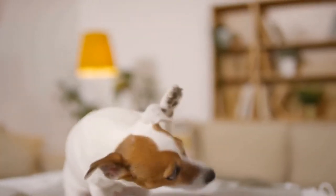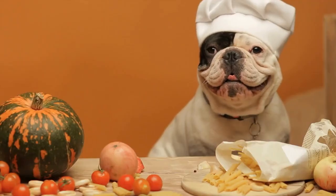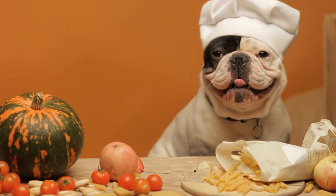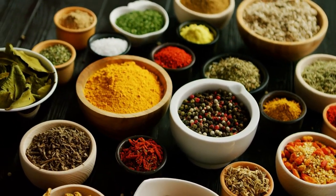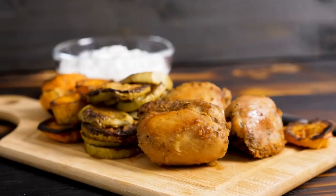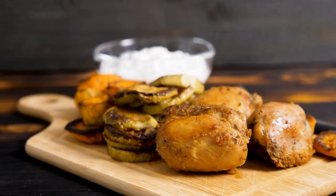Let's dive right in! Number 1: Natural Dog Treats. Natural dog treats are made with minimal processing and contain wholesome ingredients like real meat, fruits, and vegetables. They're free from artificial flavors, colors, and preservatives, making them a great option for pet parents who prefer to give their dogs treats made with natural ingredients. Popular choices include dehydrated sweet potatoes, freeze-dried liver, and chicken jerky.